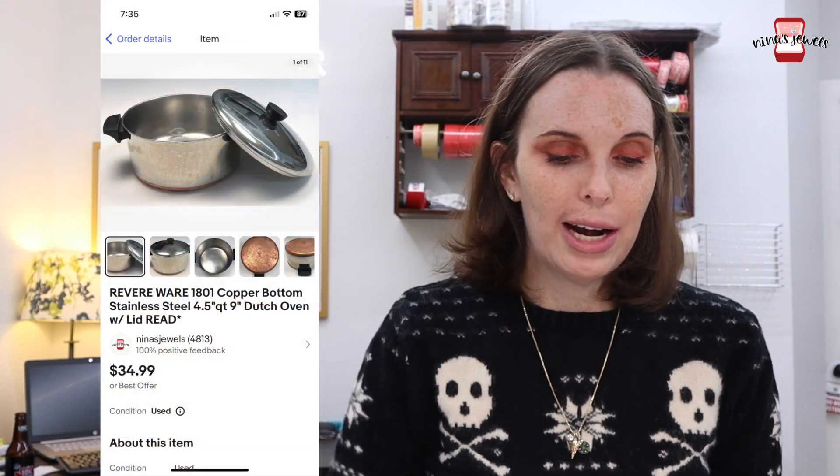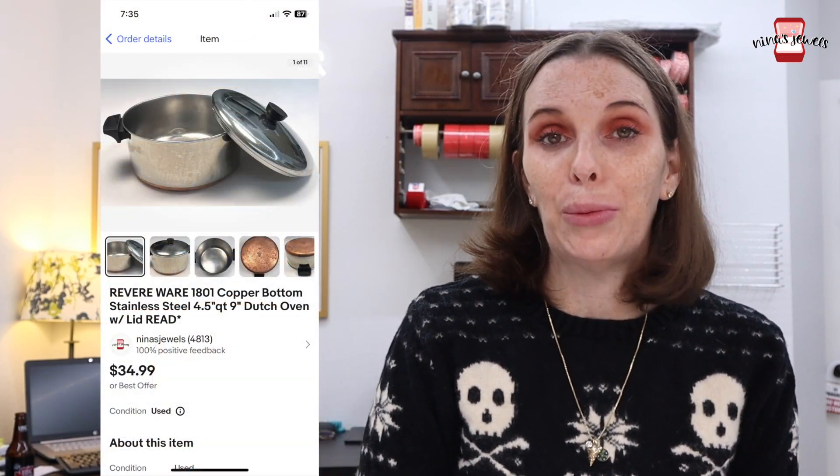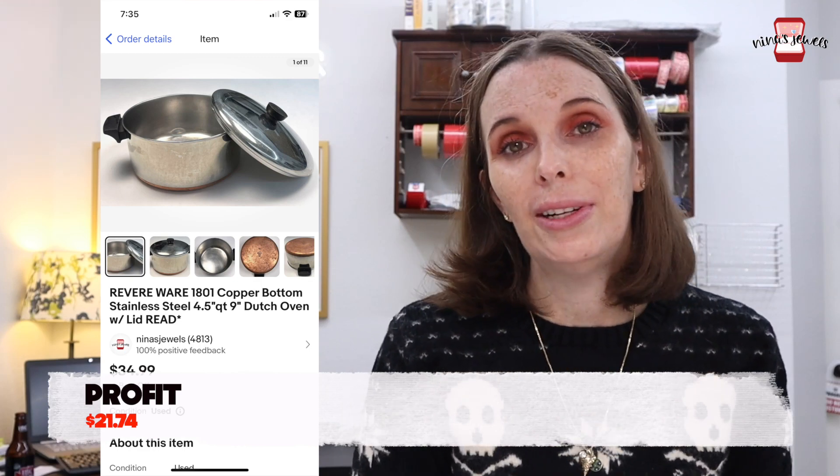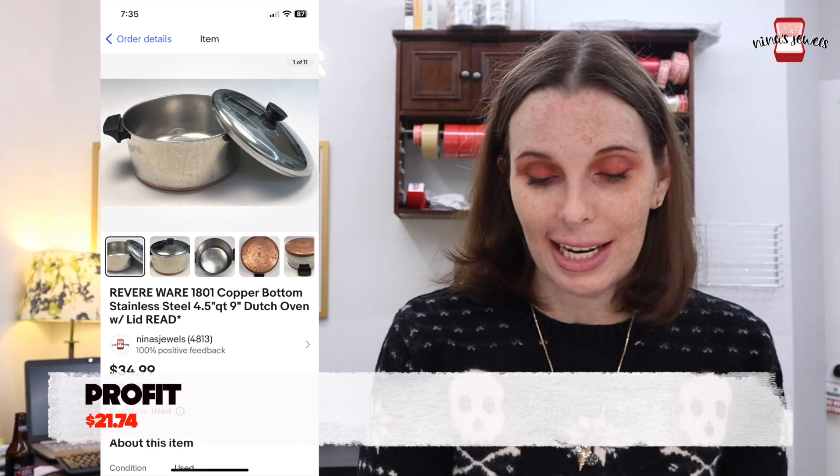Next up was another gifted item from that same lot — a Revere Ware four-and-a-half quart Dutch oven with lid. We had no cost on this and it sold for our full asking price of $34.99.